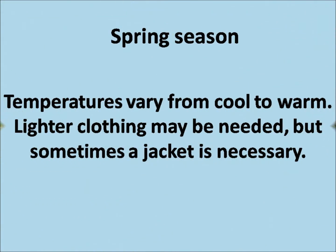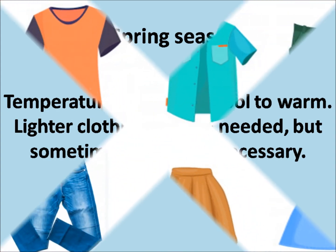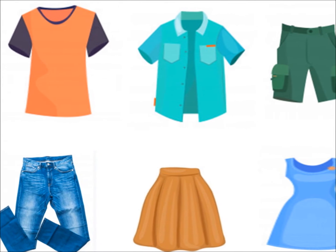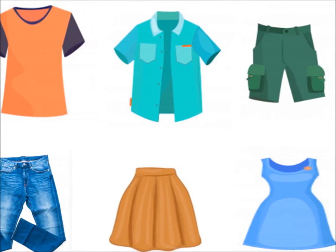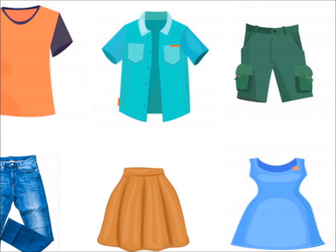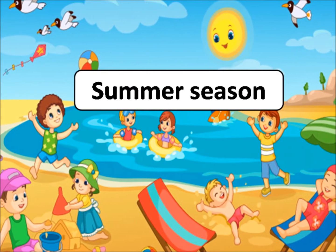In spring season, the temperatures vary from cool to warm. Lighter clothing may be needed, but sometimes a jacket is necessary. Here we will see different spring clothing like t-shirt, shirt, shorts, jeans, skirt, and dress.